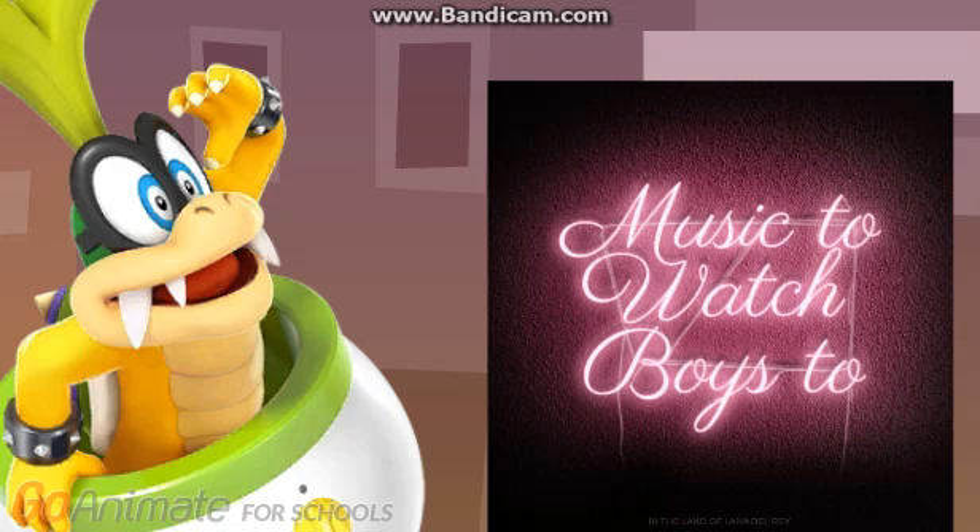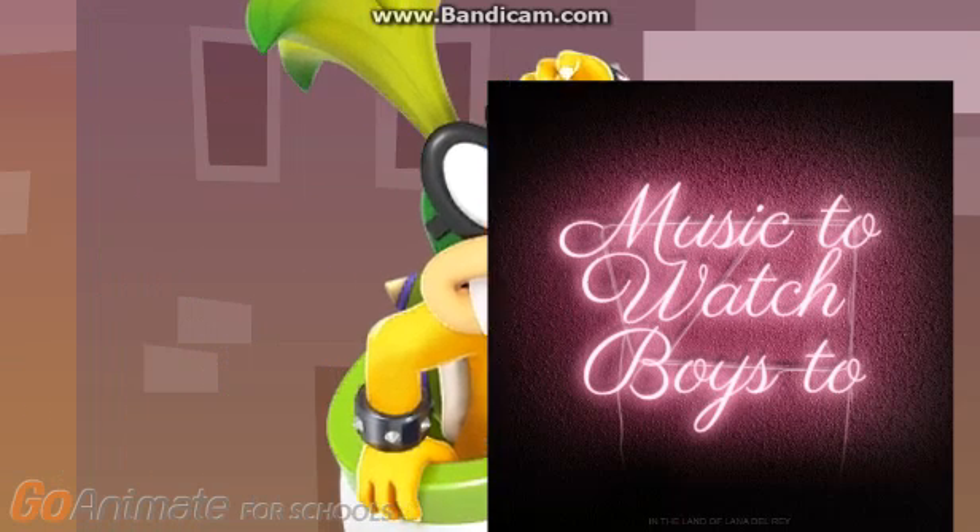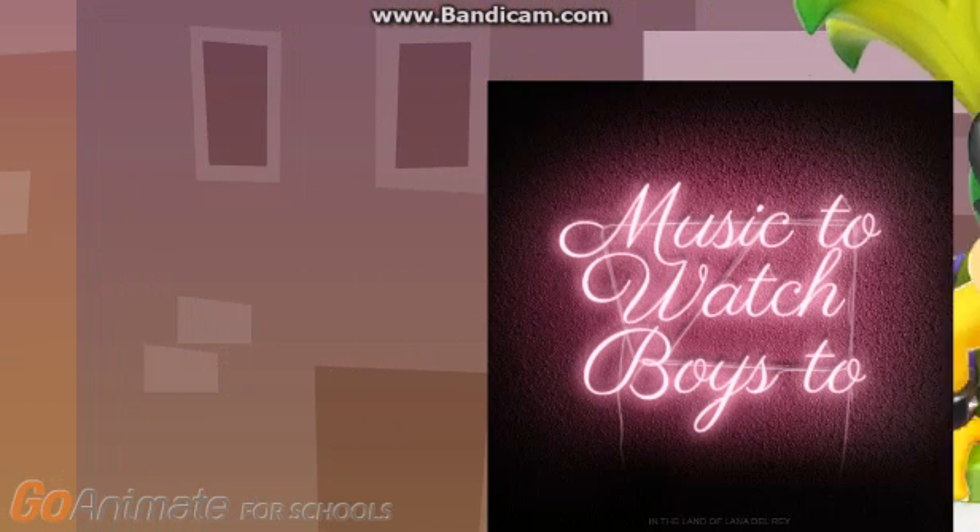Neon is the second of these three rare elements to be discovered, and it was immediately recognized as a new element from its bright red emission spectrum. Stay tuned for sodium. Wow — these neon signs glow in the dark!